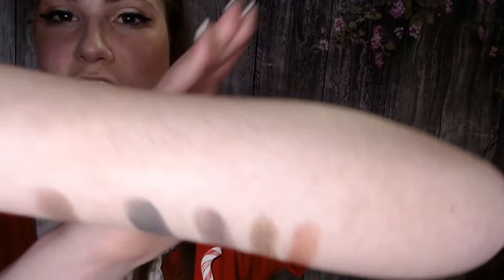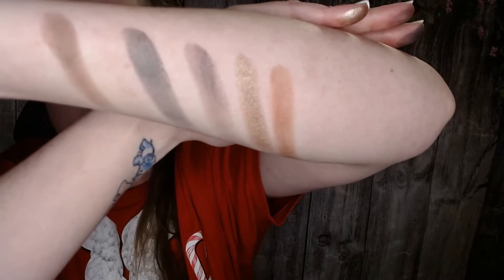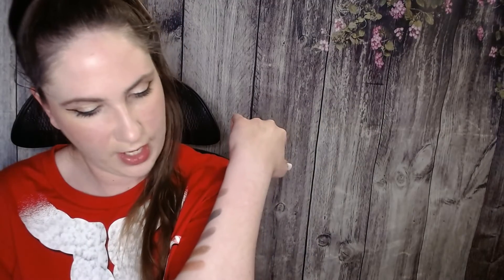I'm back with some swatches. The shades went on pretty easily on the skin. I'm not really sure how they're going to perform yet because I haven't used them fully, so I'll be trying that out and let everyone know.